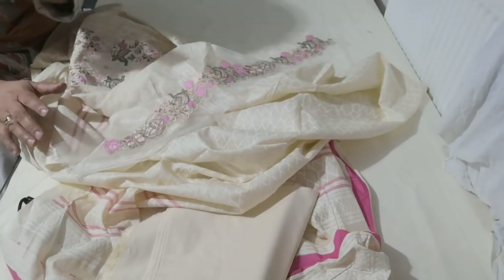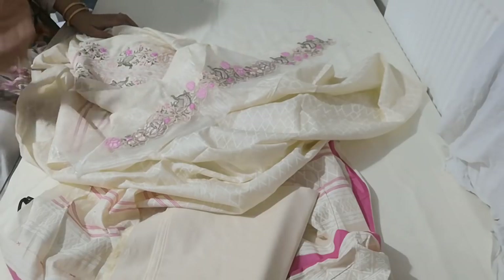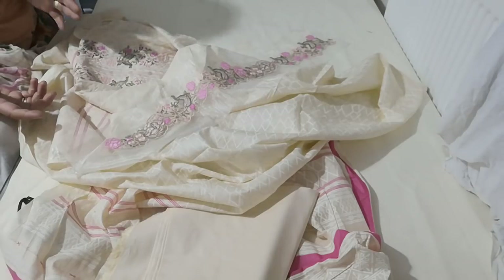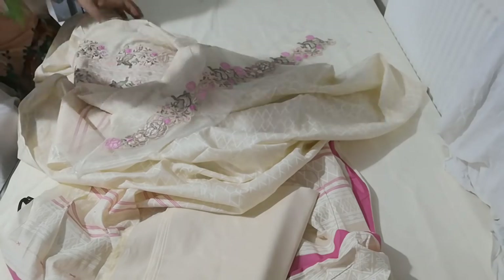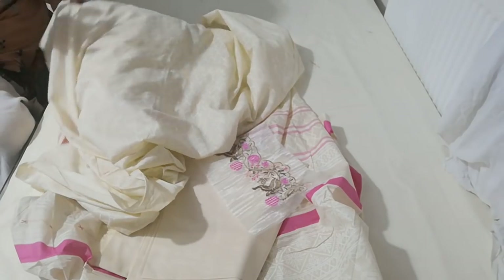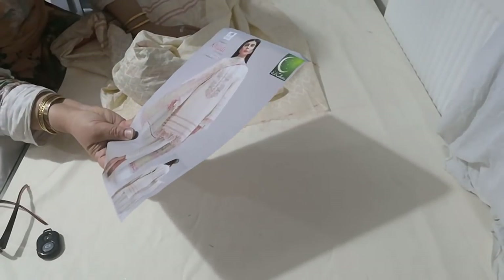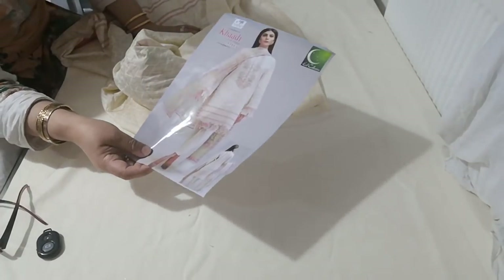Subhanallah, these suits have come today and I am blown away. I've been doing Indian replicas and trialing Pakistan stuff, but so far I was not 100% satisfied. Now I have negotiated with some of the top suppliers and alhamdulillah, together we are going to offer you some of the best replicas and the best originals.